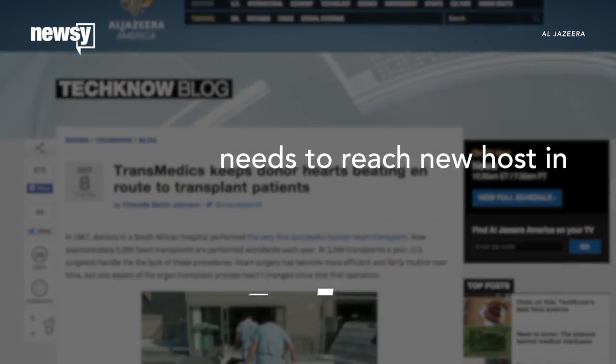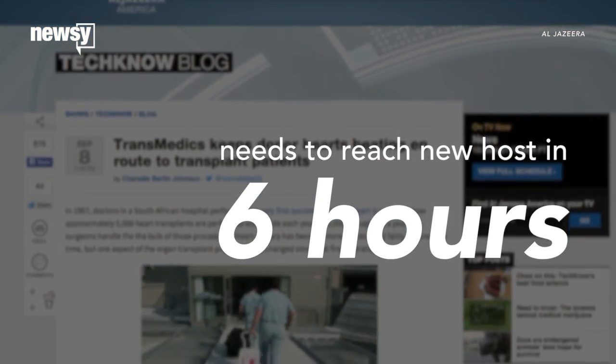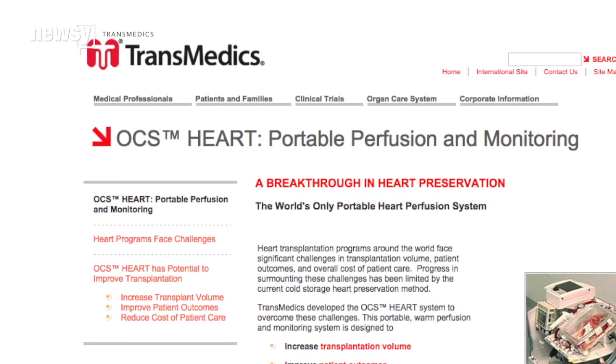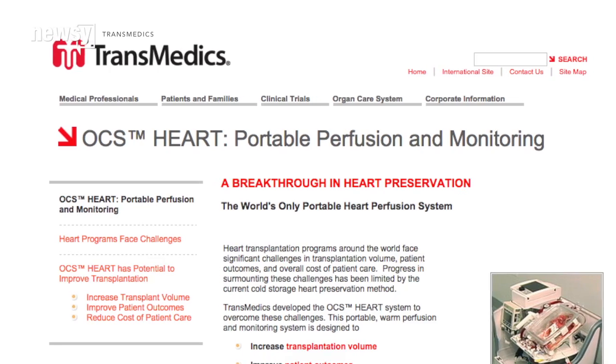Without the device, a heart had to reach its new host within six hours. With the device, that window doubles. Transmedix's device actually revives stopped hearts and keeps them warm and beating.